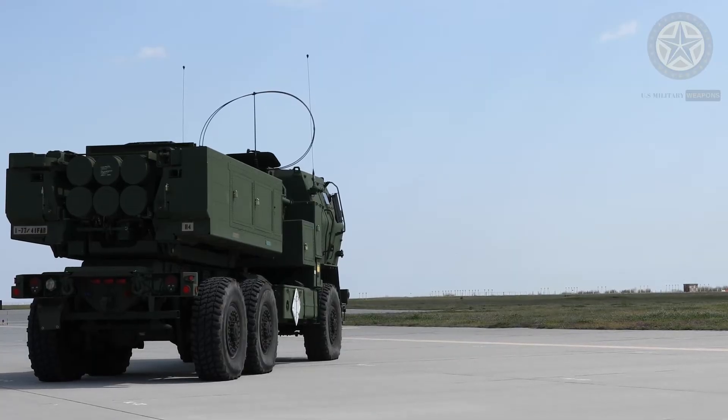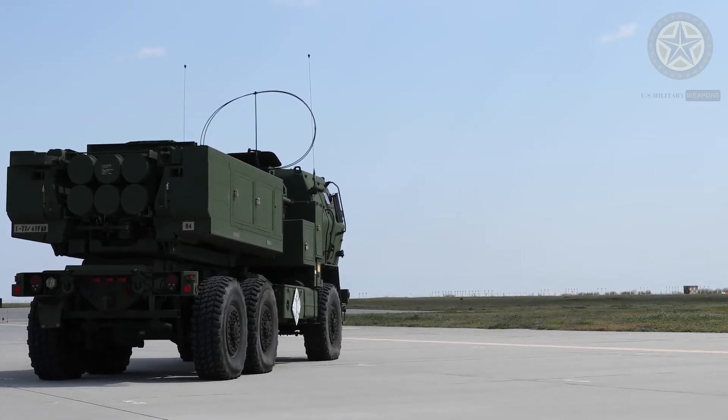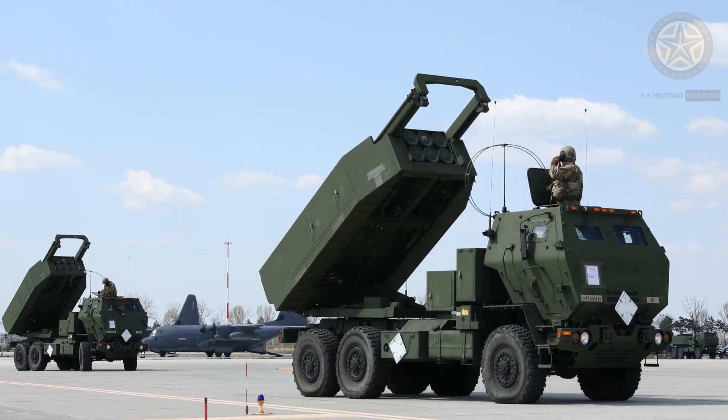The Stryker will be a primary weapons platform for the IBCTs. The Army plans to field an additional six battalions. Additionally, the Marines have fielded more than 38 launchers.